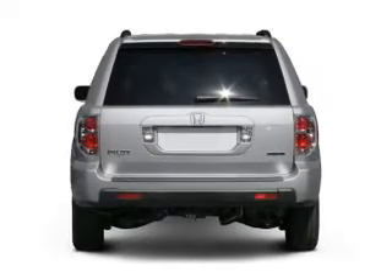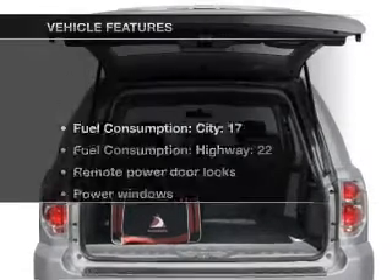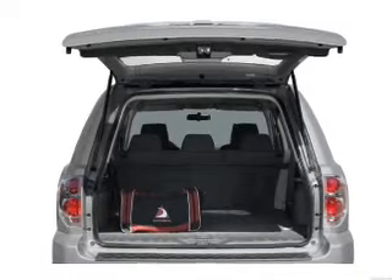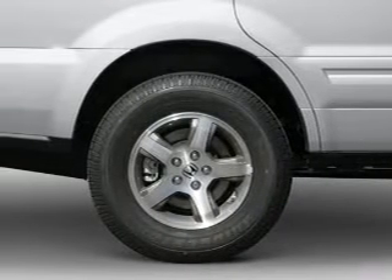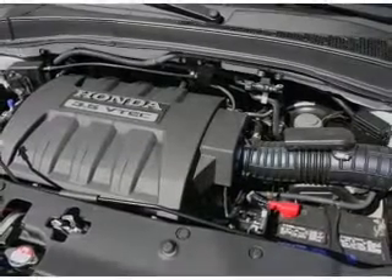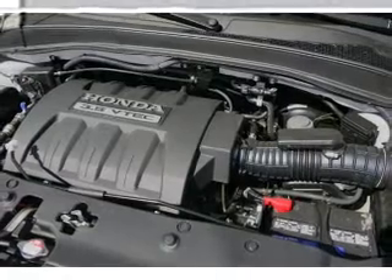Anti-lock brakes help you bring your vehicle to a safe stop. Plus enjoy these notable features that are included in this vehicle: air conditioning, power door locks, power windows, power steering, cruise control, power mirrors, an alarm system, an AM FM stereo with a CD player, and an adjustable tilt steering wheel.